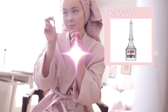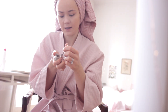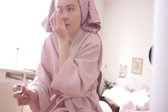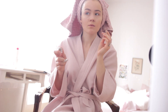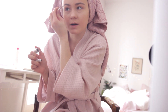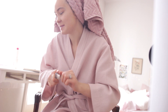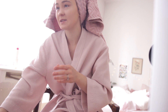Now I'm gonna do my brows using this Ka-Brow by Benefit, which is the only thing that works for me. I think that's done — although I never know if they're even or not, but that doesn't really matter because I have a fringe so that makes my life easier.